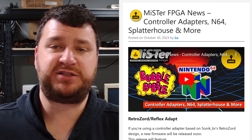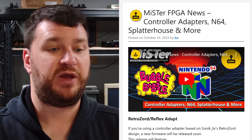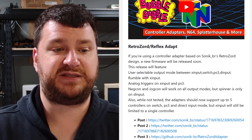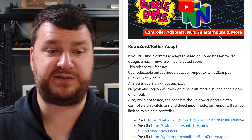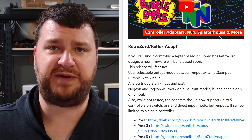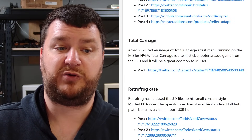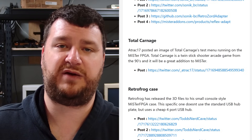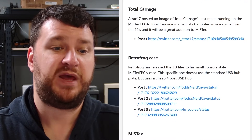Now it's time for this week's MiSTer updates, care of Lou from Loose Retrosource. I'll just skim through these topics — if you want more info or visual examples, please check out Lou's video. First up, if you're using a controller adapter based on Sonic BR's RetroSoar design, a new firmware will soon be released that adds user-selectable output modes between XInput, Switch, PS3, and DInput. It adds rumble with XInput, analog triggers on XInput and PS3, and NegCon and JogCon will work on all output modes, but the spinner is always on DInput.